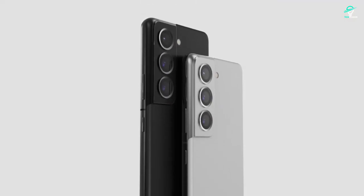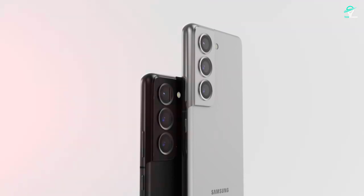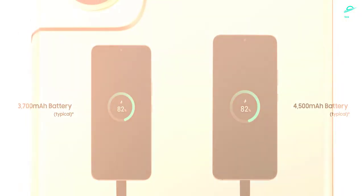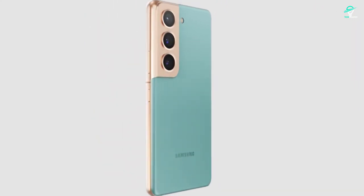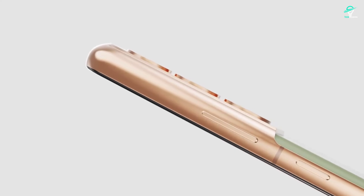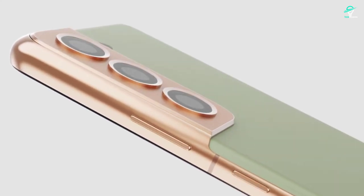The Galaxy S22 Plus is rated for IP68 water and dust resistance and has a 4500 mAh battery. The Samsung Galaxy S22 Plus is a great phone for anyone looking for a powerful and feature-rich smartphone. It has a large display, a great camera, and a long-lasting battery.